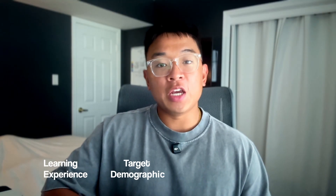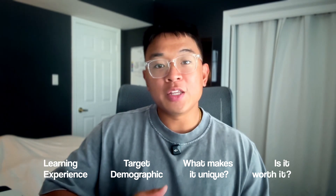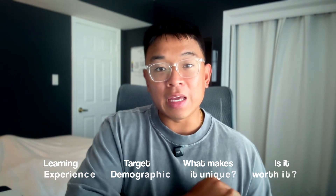I've gone through the content and looked through the exam and labs. In this video, I'm going to break down exactly what the learning experience is like, who this certification is really for, what makes it different from other blue team certifications, and whether or not it's worth investing your time and money into it.